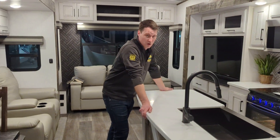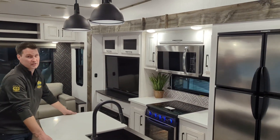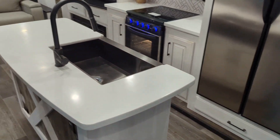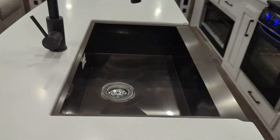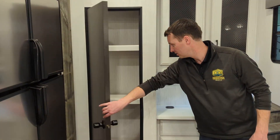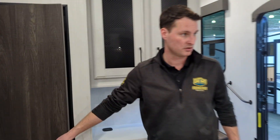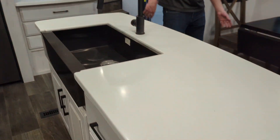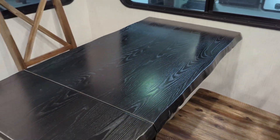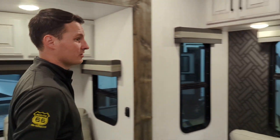Honestly guys, I love this trailer more every time I come in it. Just a really nice contemporary feel, good contrasts in the wood. You have a nice big gas or electric fridge, big farmhouse stainless steel sink, wireless charging pad, a nice big pantry, solid surface stone countertops, and extendable tables. Big windows here — as you pan around, there are tons of windows and lots of storage.